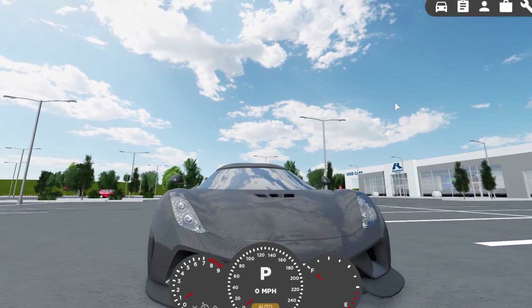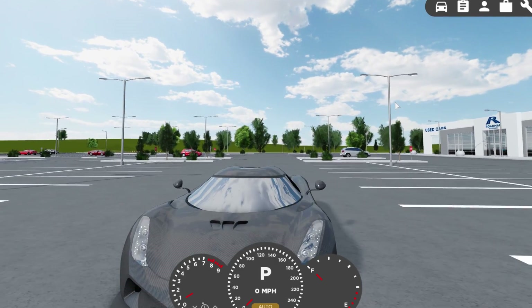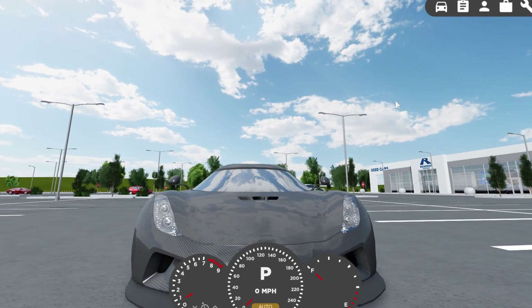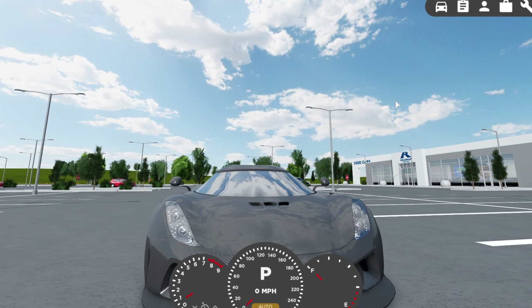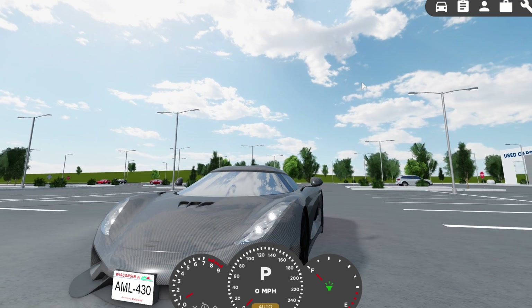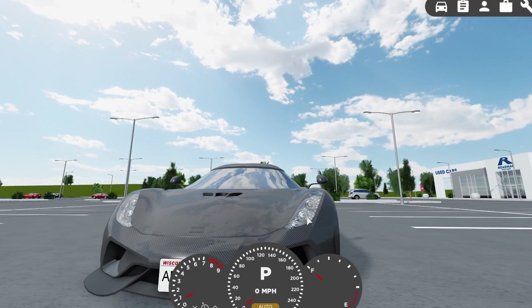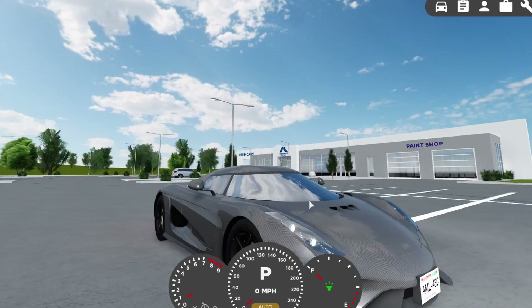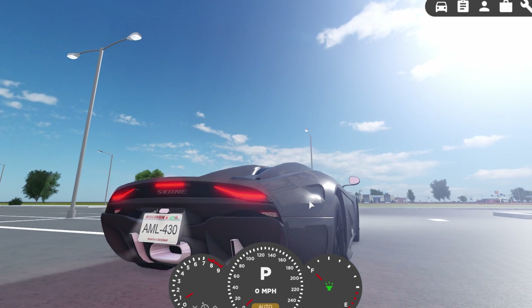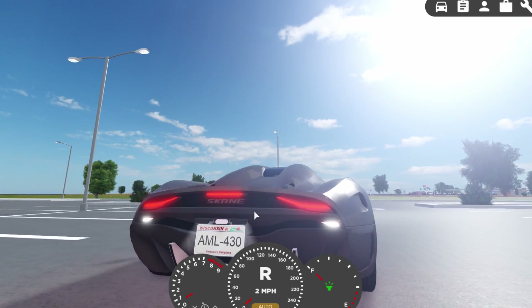The first update they did on this car was updating the light textures. I never had any problems with the original light textures, but they did end up updating them, and they look very nice. The daytime running lights look sick — they look like stars in the headlights. Here are the lights when they're turned on, there are the brake lights, and if we go into reverse, those are the reverse lights.